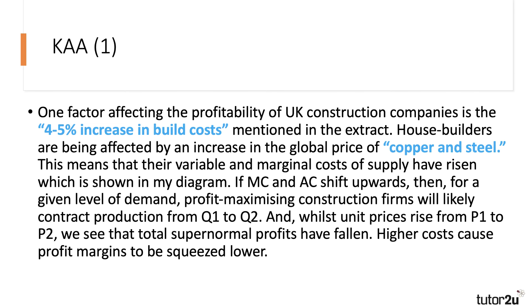If MC and AC shift upwards, then for a given level of demand — a given level of average revenue — the profit-maximizing construction firm will likely reduce or contract supply from Q1 to Q2. Whilst unit prices rise from P1 to P2, we see that total supernormal profits have been cut: higher costs cause profit margins to be squeezed lower.